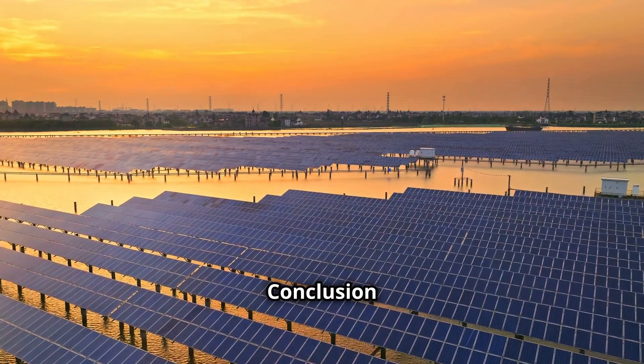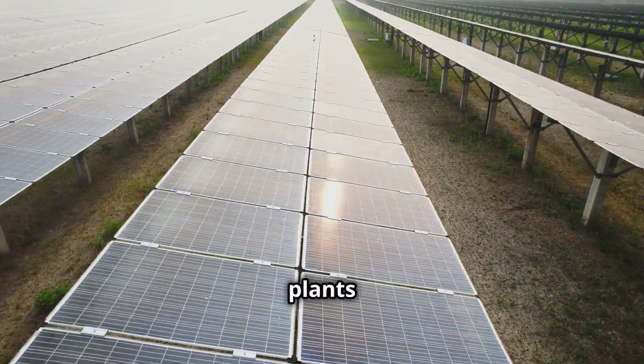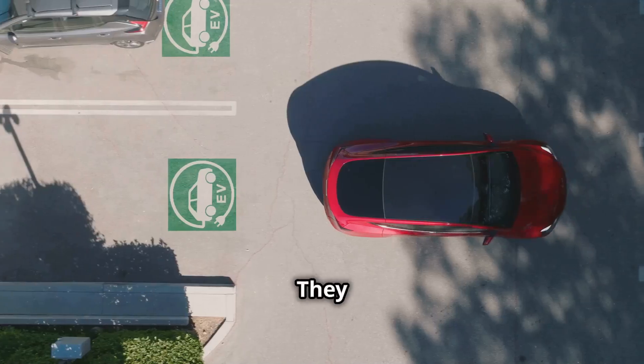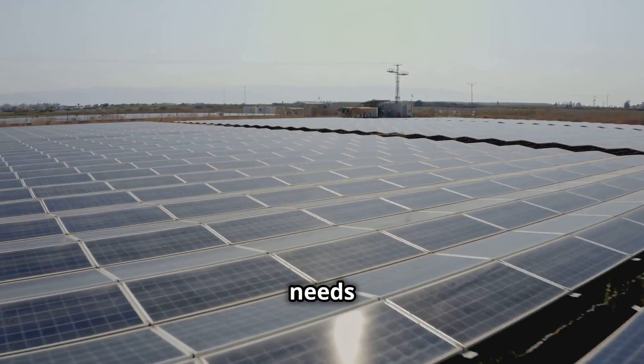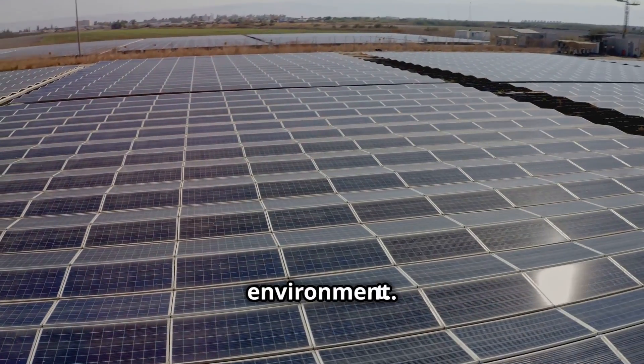Conclusion — A Sustainable Future Powered by the Sun. Solar power plants with storage are essential for a sustainable energy future. They offer a clean, reliable and increasingly affordable way to meet our growing energy needs, while reducing our reliance on fossil fuels and protecting our environment.